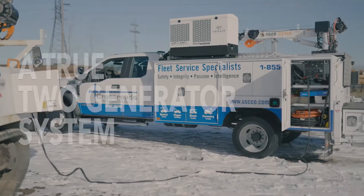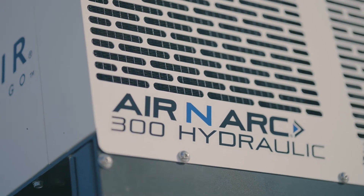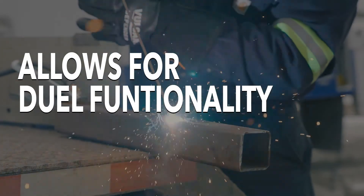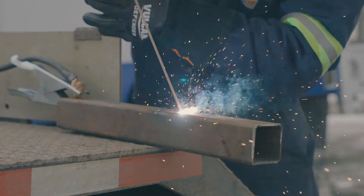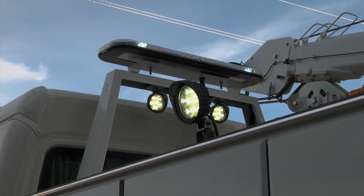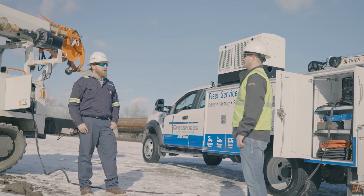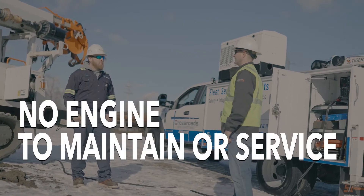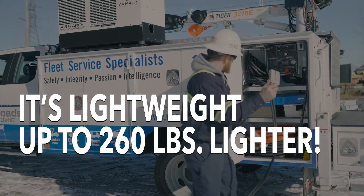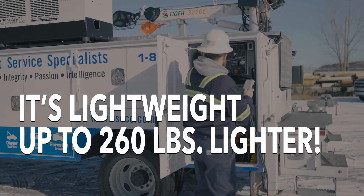Designed as a true two-generator system, one of the biggest advancements of the Aranark 300H is that it allows simultaneous dual functionality, such as welding and using the AC generator for powering lights for nighttime service work. The unit requires no fueling as it is hydraulically driven, so it has no engine maintenance service, and it's lightweight — up to 260 pounds lighter than an engine-driven system.